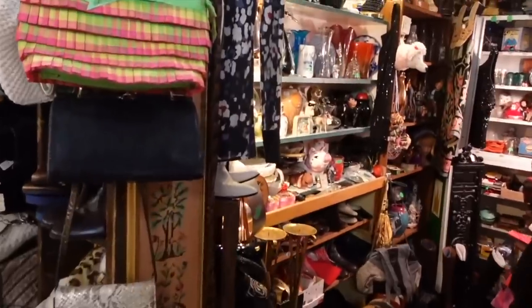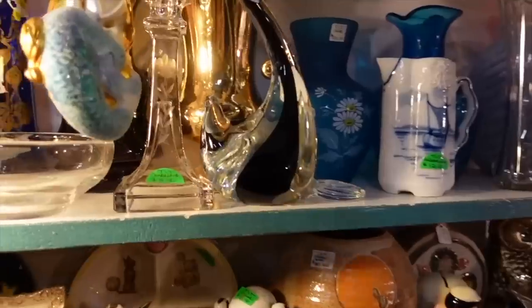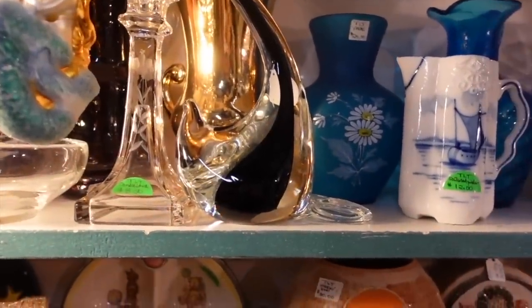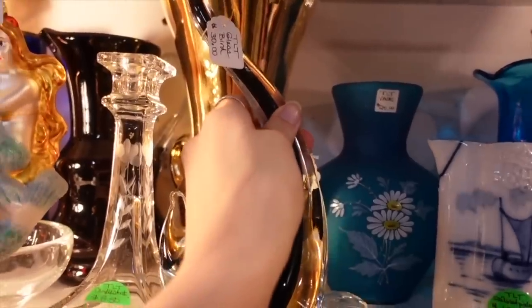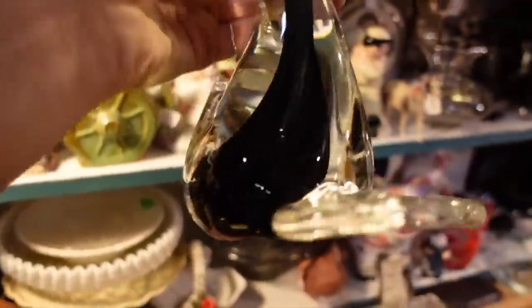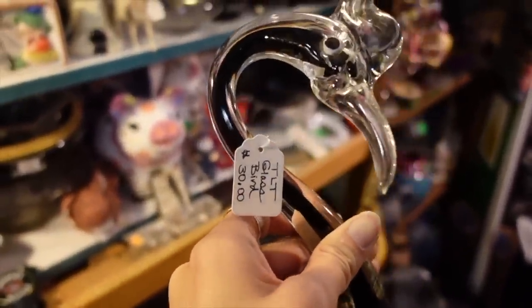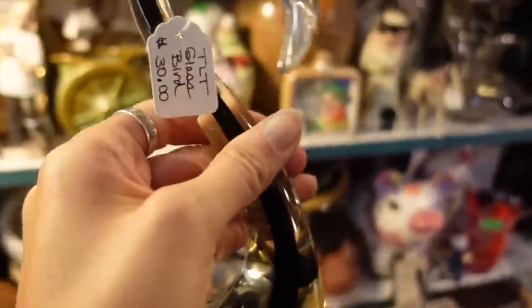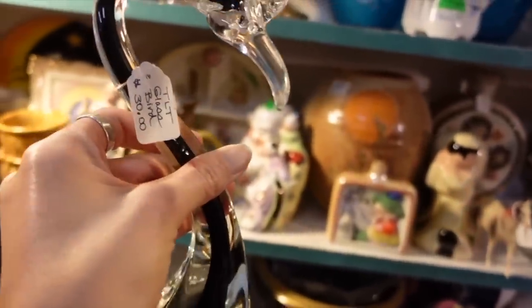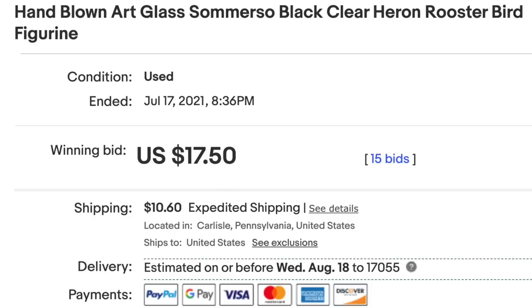I ventured into this booth, which was very crowded — and I love the crowded booths. There is an art glass bird here; I'm checking out his feet. He's $30, with really big feet. He's kind of looking up at me. There was a percentage off of this booth as well. I can't remember what it was, but inevitably I decided to buy the bird.